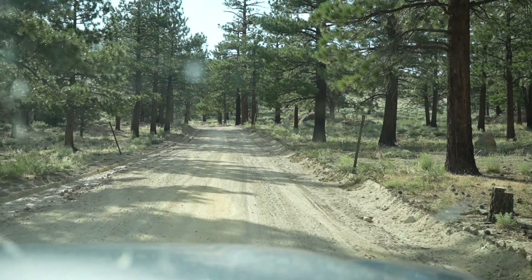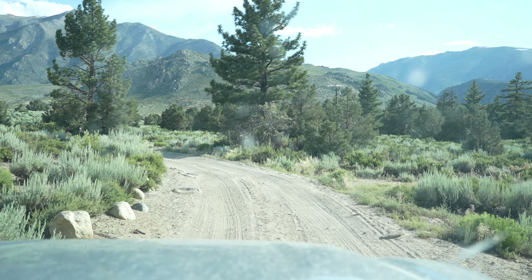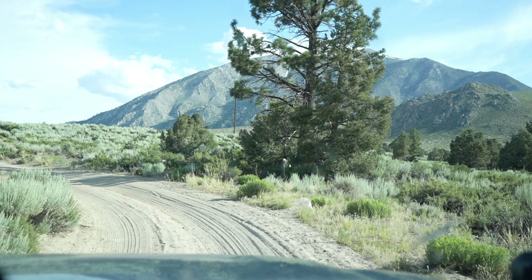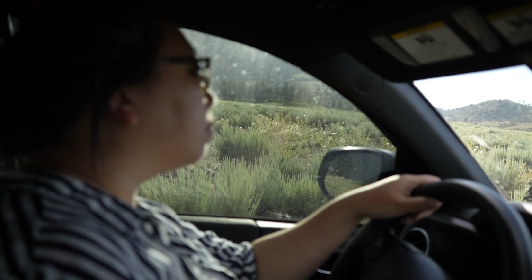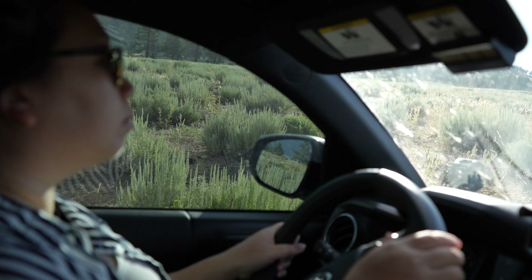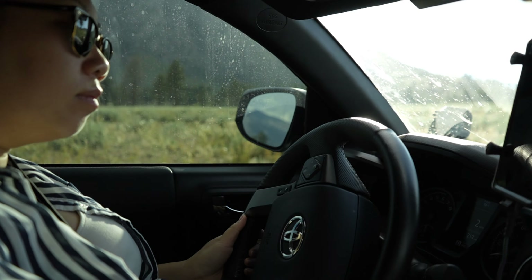We are in Sherwin Meadow right now, just starting off on a dirt road — probably a forest service road. Pretty flat dirt with some rocks here and there, not bad. It's bumpy but no need to air down. We're just gonna take our time heading up.